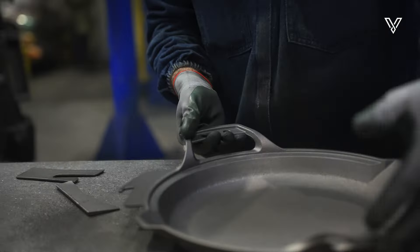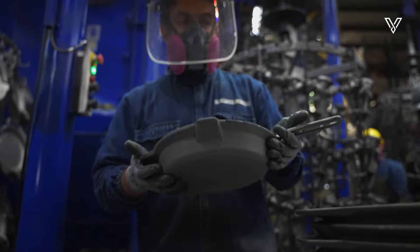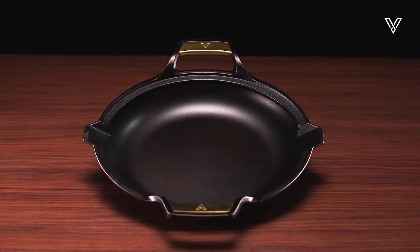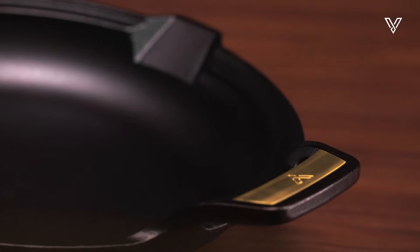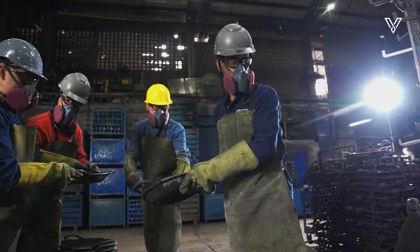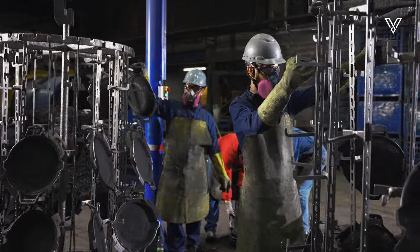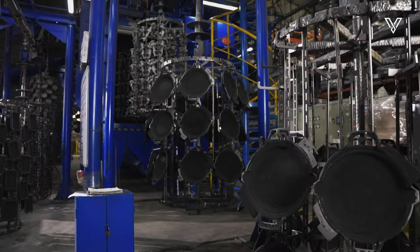Excess solidified iron is carefully removed. With pinpoint precision, each skillet emerges from the process, ready to meet the most demanding culinary challenges. A shower of high-speed steel particles, like a gentle touch, delicately sweeps away excess sand in our shot-blasting machine.